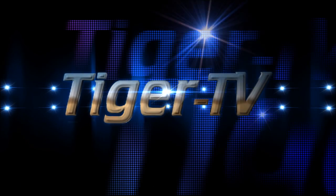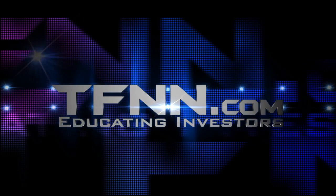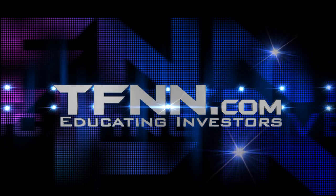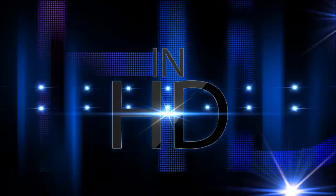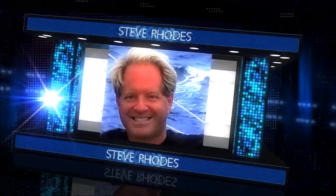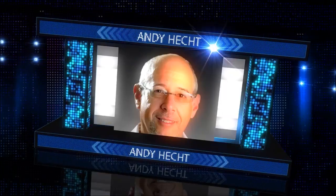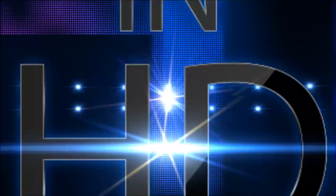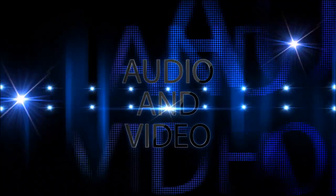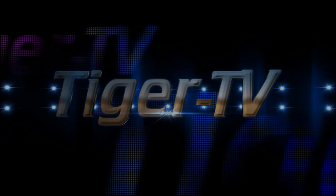Tiger TV is an exciting way to experience TFNN programming with high-definition video giving you crystal-clear charts. Catch Tom O'Brien, John Logan, Steve Rhodes, Basil Chapman, Larry Pesavento, Think or Swim, David White, Annie Hecht, and Daryl Martin in crystal-clear high-definition audio and video — exclusively at tfnn.com.